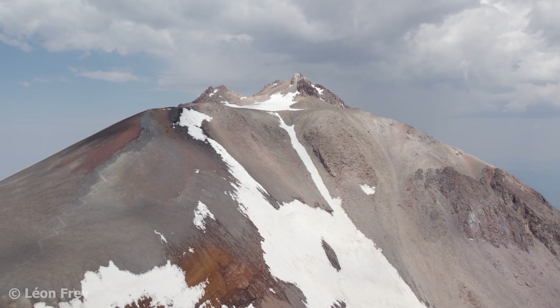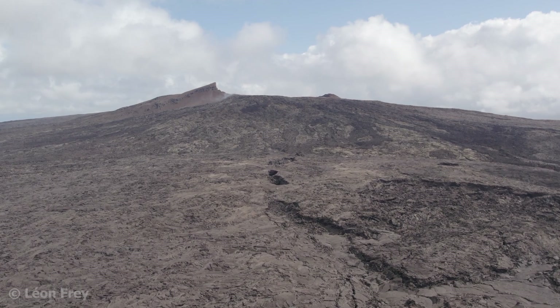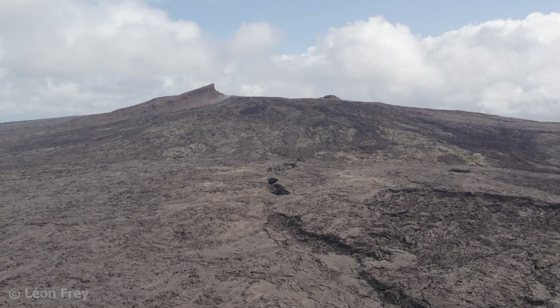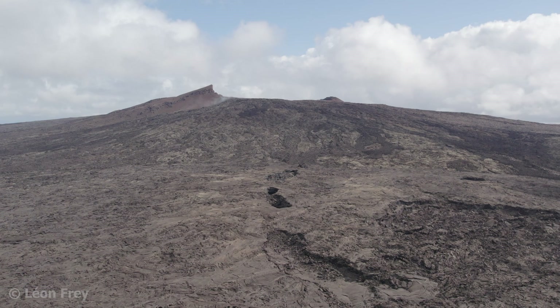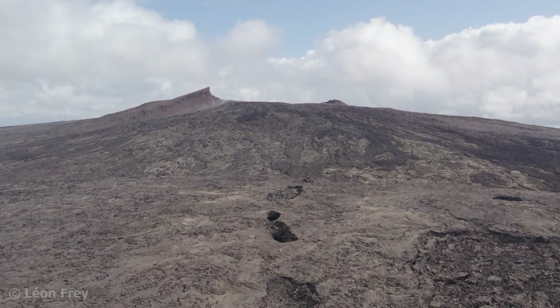We will look at those volcanoes in the next video. See you there! And if you have ever been on a shield volcano, let me know in the comments which shield volcano you have been on. We'll see you next time.